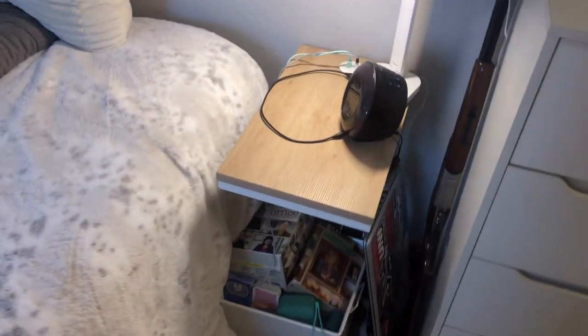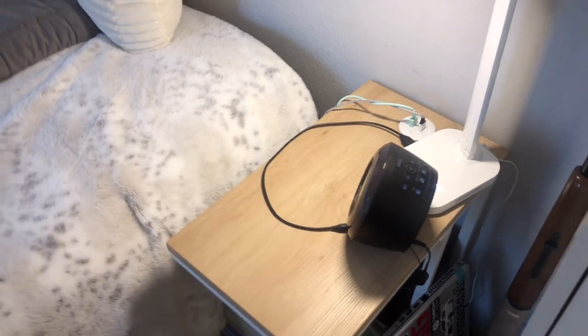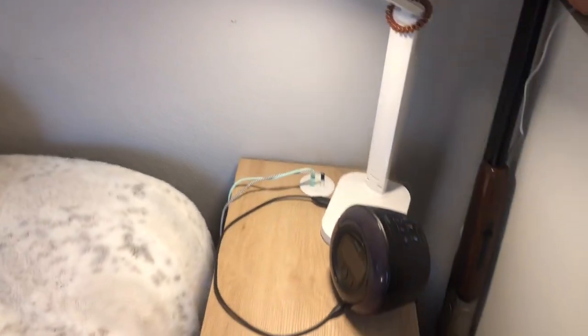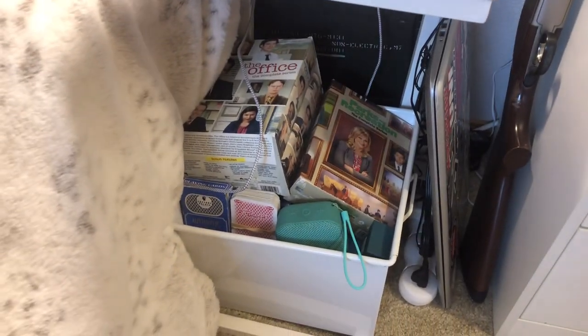Over here is our little nightstand. I actually thought I would end up using this TV tray for school, but it works better as a nightstand. We have our little lamp on it and our iHome clock, and underneath it we keep all of our movies and TV shows.